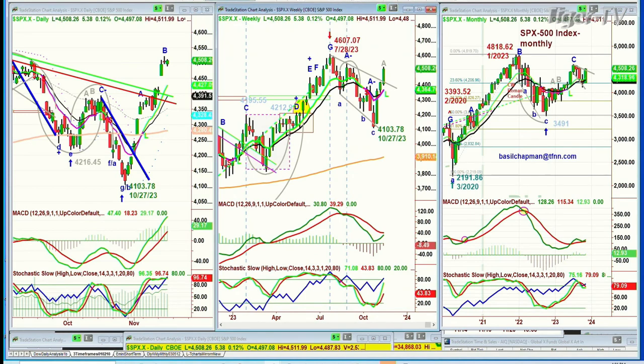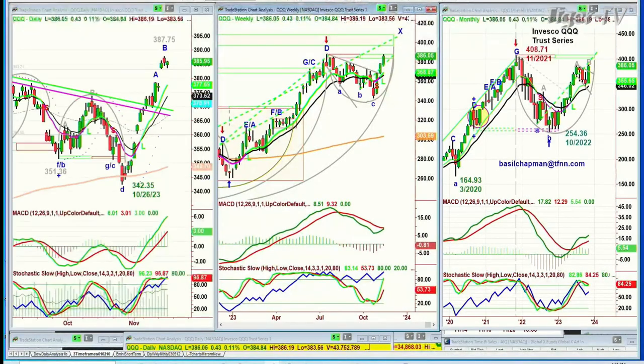QQQ — exactly the same thing. QQQ up 38 cents at 386. This is the NDX 100. 387.75 was a high yesterday; didn't do that today, so it'll probably go in the next day or two. Go to a leg C and we'll have to see how far that can go.